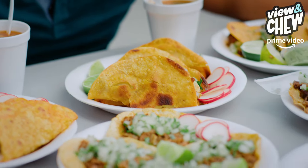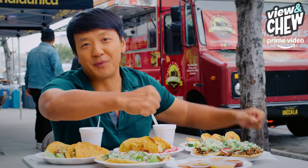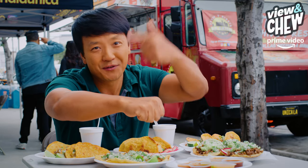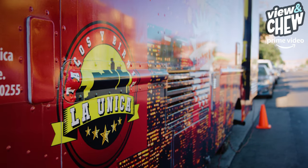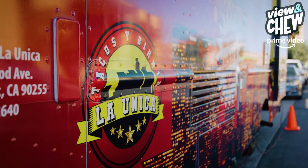Right in front of me — masterpiece. Goosebumps, seriously goosebumps. This is a very unique taco truck, just from the name. It's called Tacos Bira La Unica. The uniqueness of the food is in its name already.